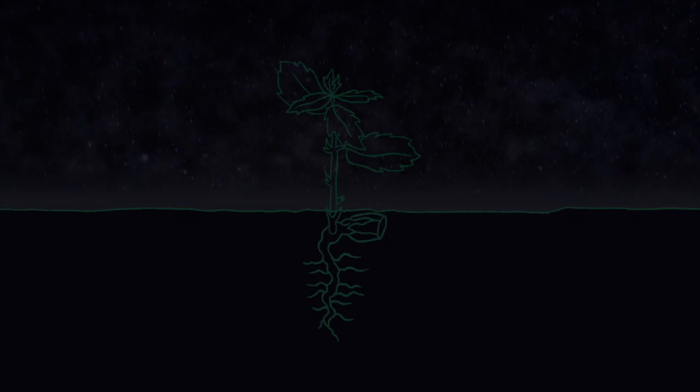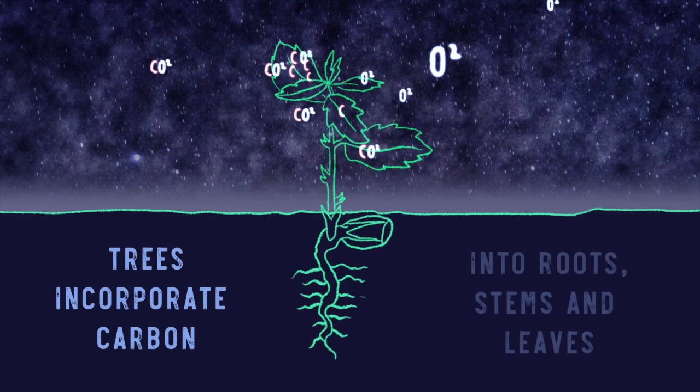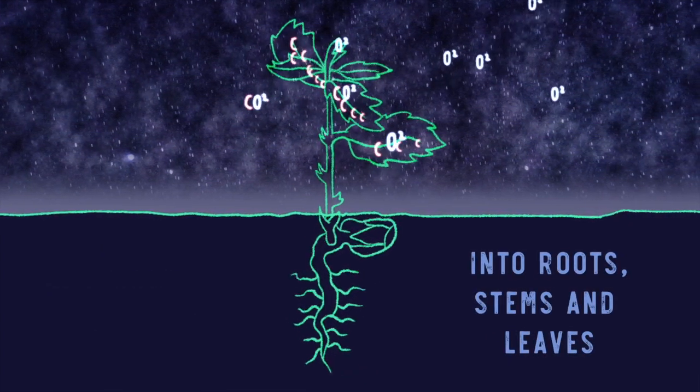So what is carbon sequestration? Let's recap on the carbon cycle. Plants take in carbon dioxide. They incorporate this carbon into their roots, stems and leaves as they grow, and in turn release oxygen back out into the air.